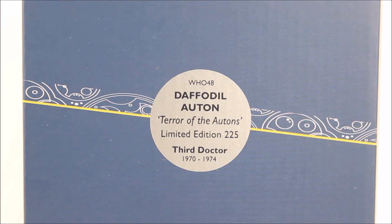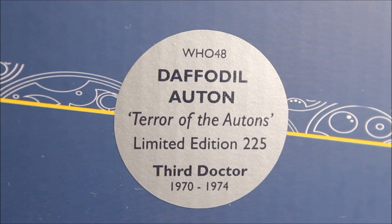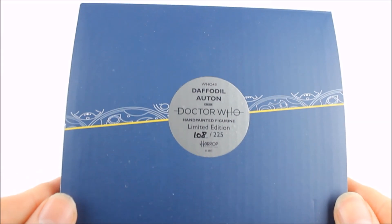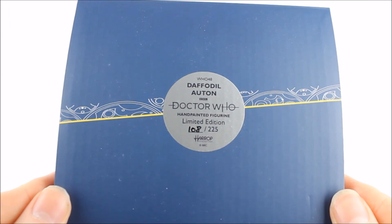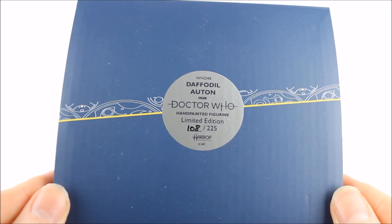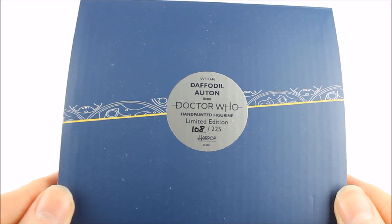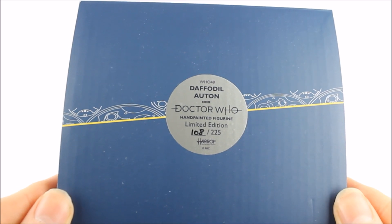The centre contains the subtle yet stylish Gallifreyan text banding. It is the 48th release as part of the Doctor Who series — the Daffodil Auton from Terror of the Autons. The back contains standard company information, and at the top of the box there is a sticker repeating the same details but also including a unique identification number, mine being unit 108 out of 225.